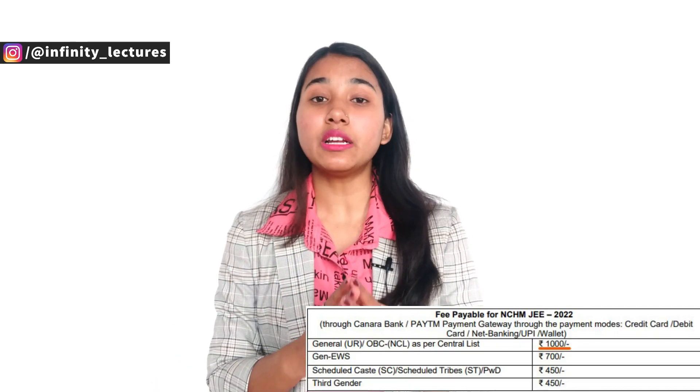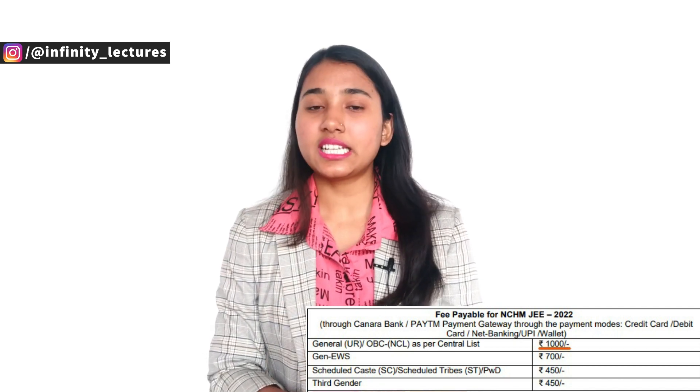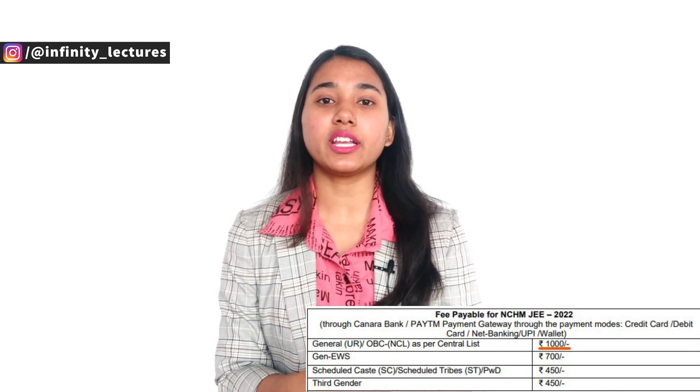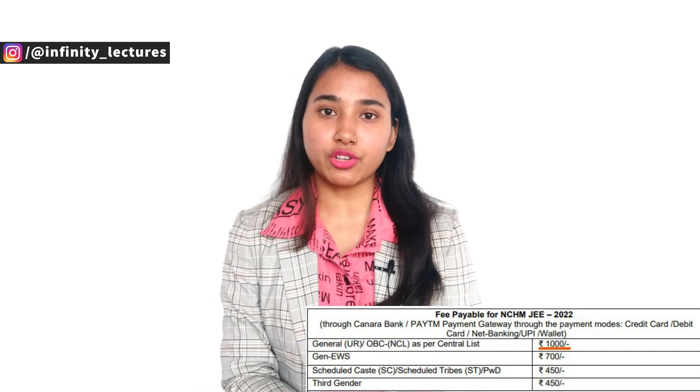Regarding the application form, the last date to apply is 3rd May 2022. The entrance examination will be held on 28th May 2022, which is a Saturday. For the application fee: General and OBC non-creamy layer candidates need to pay Rs. 1,000; SC/ST category candidates pay Rs. 450; and EWS category candidates pay Rs. 700.